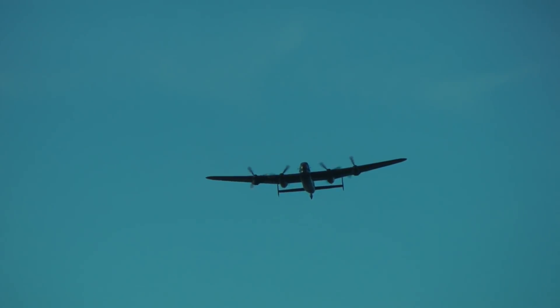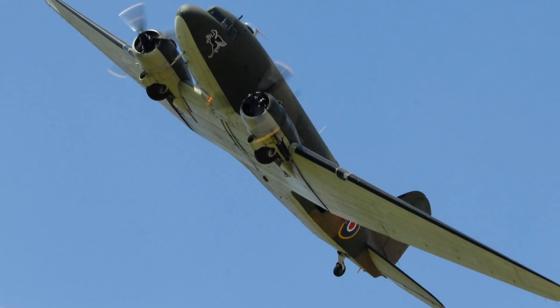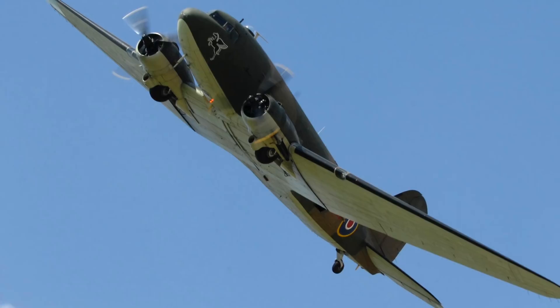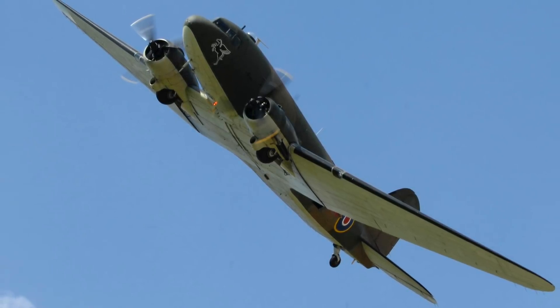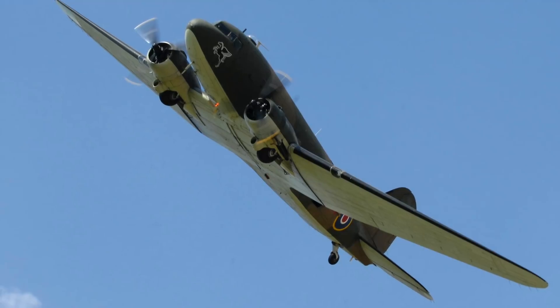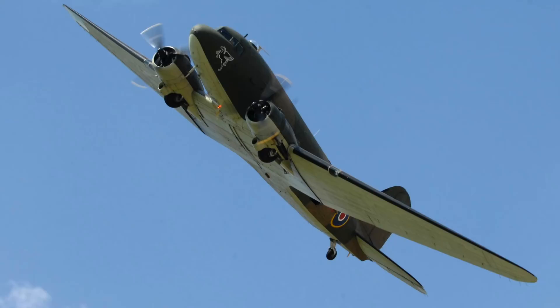The other big aircraft in the flight is a Douglas Dakota ZA947, built in Long Beach, California in 1942. The aircraft served with the United States Army Air Force until it was transferred to the Canadians. The Dakota left Canadian service in 1971 and found its way to the flight in 1993 as a support aircraft and tail-wheel trainer for the Lancaster. Since 2013, the Dakota has also been a display aircraft.